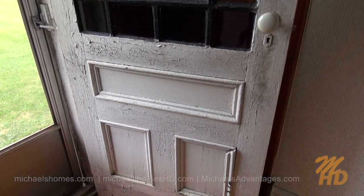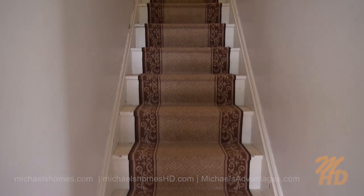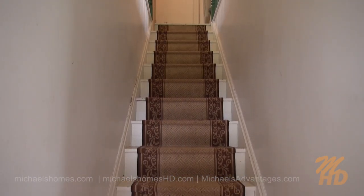If you're into authenticity, you have to check out this door. Next, we shall traverse upstairs and see what we can find.